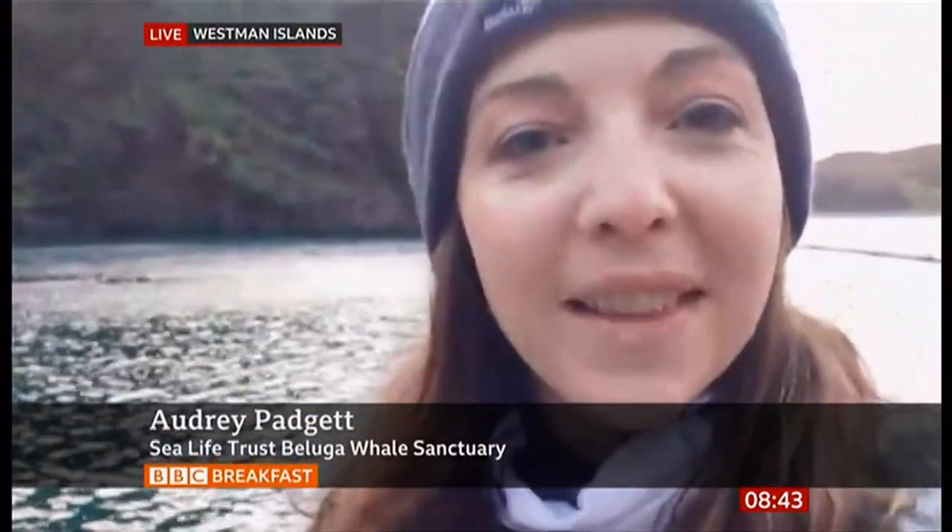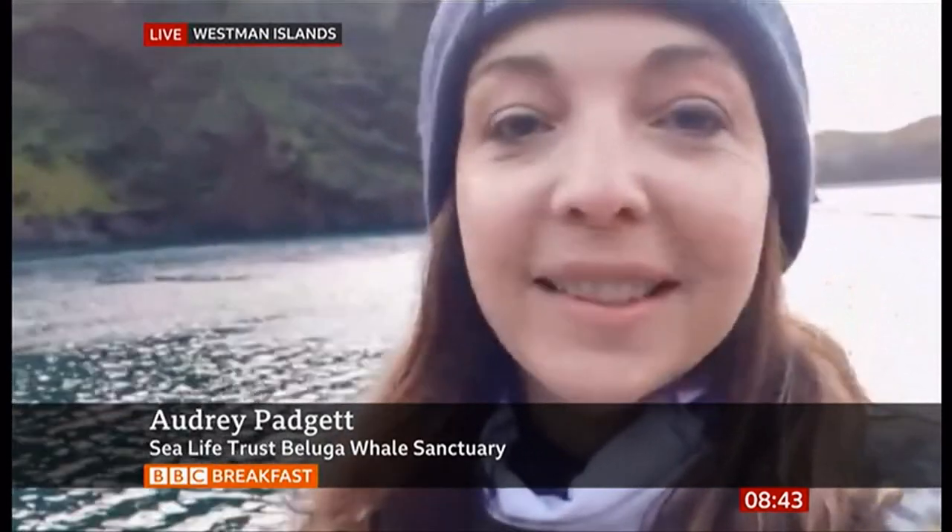Are they swimming at the moment? They are, so I can't guarantee that you'll see them this morning because they have a full room of their 32,000-square-metre space, and they are really enjoying it. So they're swimming around and checking everything out, but hopefully you might see one or two of them in the background behind me this morning.